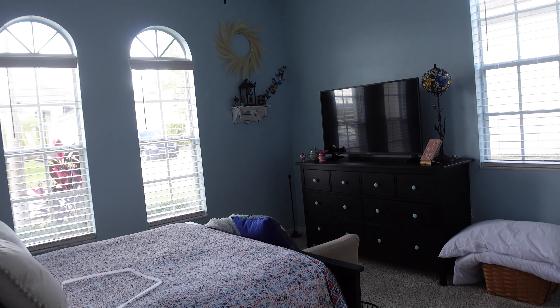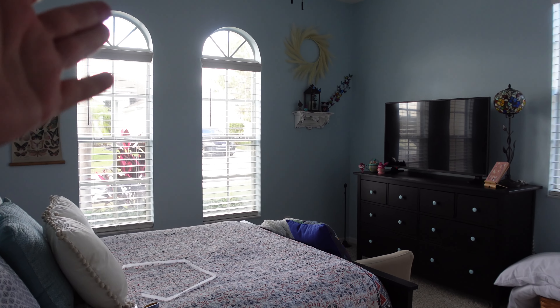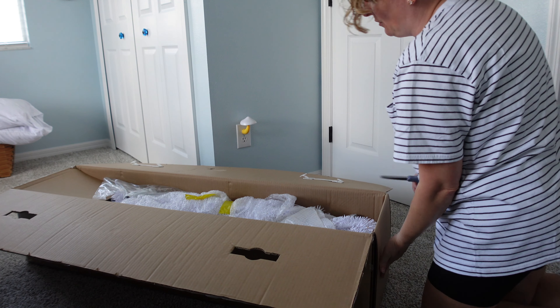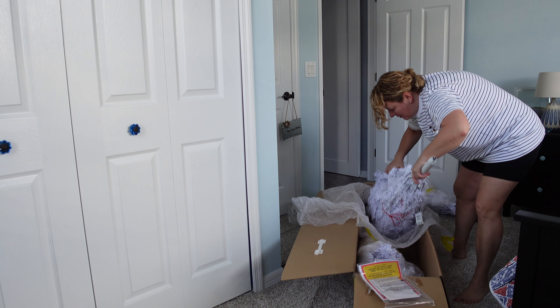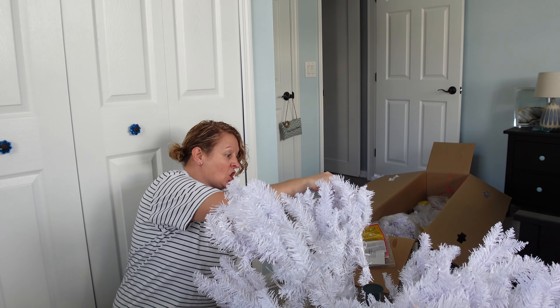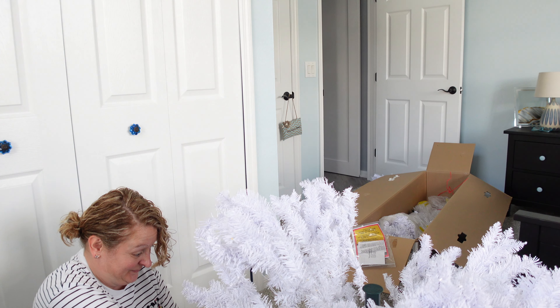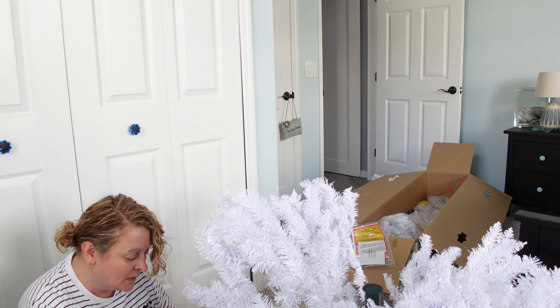I'm really excited to put up the next tree — it's the white one, the iridescent looking one. I'm going to put it in the Alice in Wonderland bedroom, in front of this window, since we have two windows here. I have never owned a white Christmas tree before, so this is very exciting for me. They have this tree wrapped up really, really good — it's going to be so beautiful!